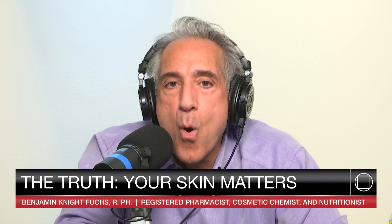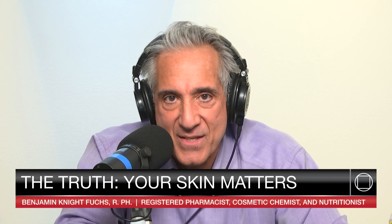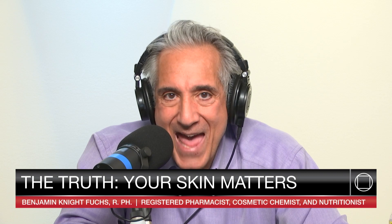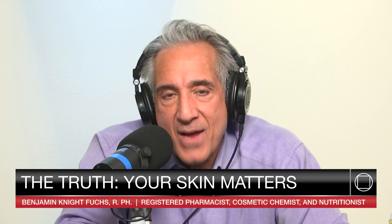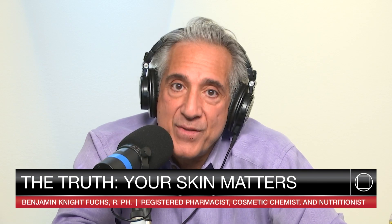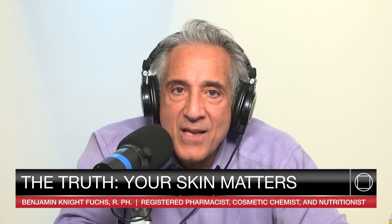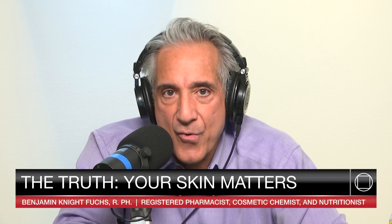Retinoic acid, the prescription strength, comes in 0.01%, 0.025%, 0.05%, and 0.1% strengths. In my compounding pharmacy, I'll sometimes make a 0.2% retinoic acid. If you're starting a retinoic acid program using the prescription strength, you're going to start off low — start off with 0.01% and gradually work your way up. Start with maybe once every couple of weeks, then work your way into once a week, then every couple of days, gradually letting your skin get used to higher concentrations and greater frequency of application.